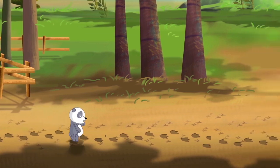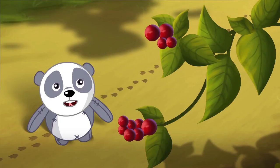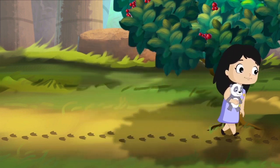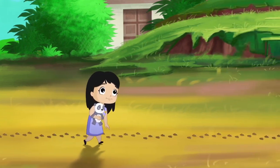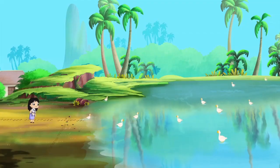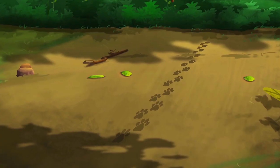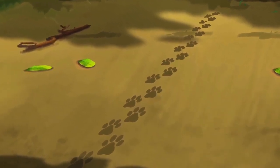Toadu, where are you going? We need berries later. But they look so fresh and juicy. But first, let's follow the footprints. Look, there is a pond here. So, that's a duck. Yes, a duck. Look, Toadu. Oh, these are very different. But whose footprints are these?